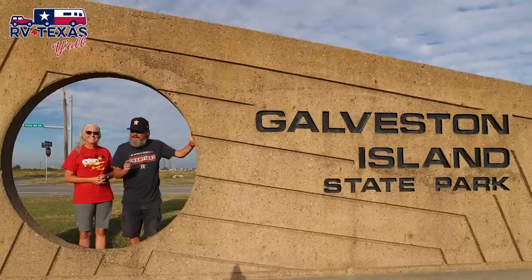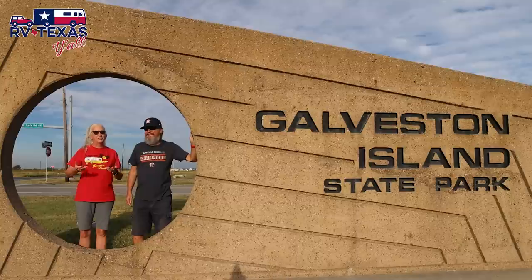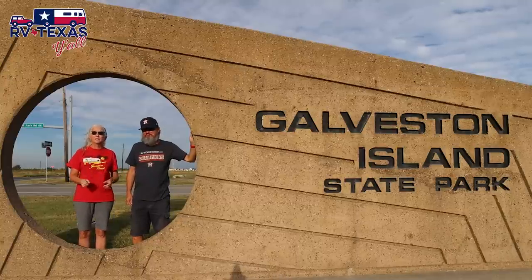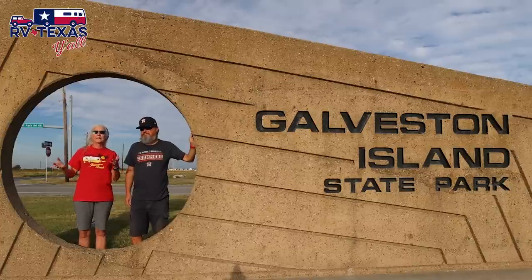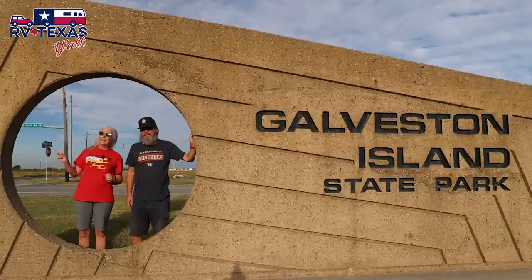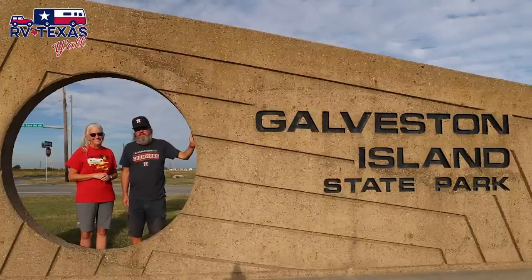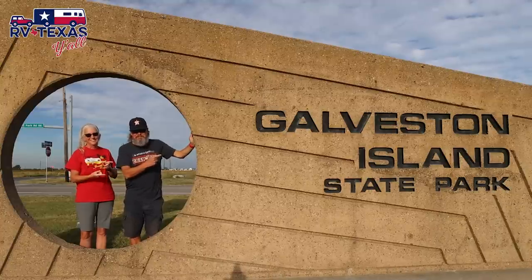Welcome back to Galveston Island State Park. Several years ago we brought you a video from this park, and right after that the park closed and has been closed now for several years undergoing extensive renovations. We're back and excited - this time we're staying at both the beachside campground and the bayside campground, and we're going to share what they've done with this park.